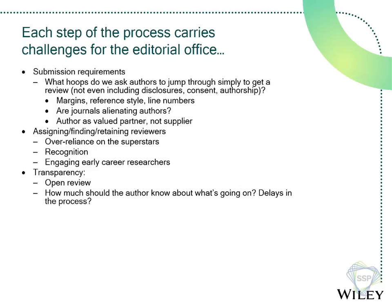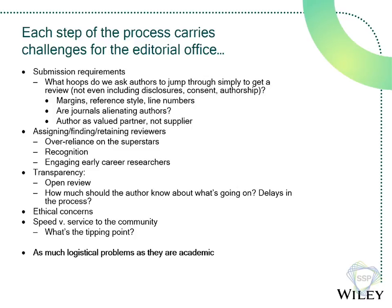On transparency — without spending too much time on open peer review — the question is how much do we open the box for authors? Should they know who's reviewing their paper? Should they know how long things take, or if there are delays? These are questions many journals are struggling with. And then there's speed versus service to the community — what's the tipping point? These are as much logistical problems as academic ones. Editors-in-chief and associate editors should be focusing on the science, so it falls to those of us who lead the editorial offices to figure out how to make these things work.